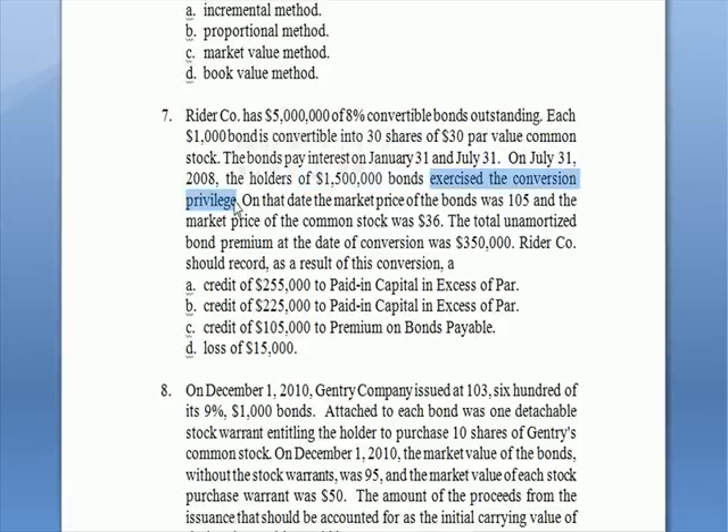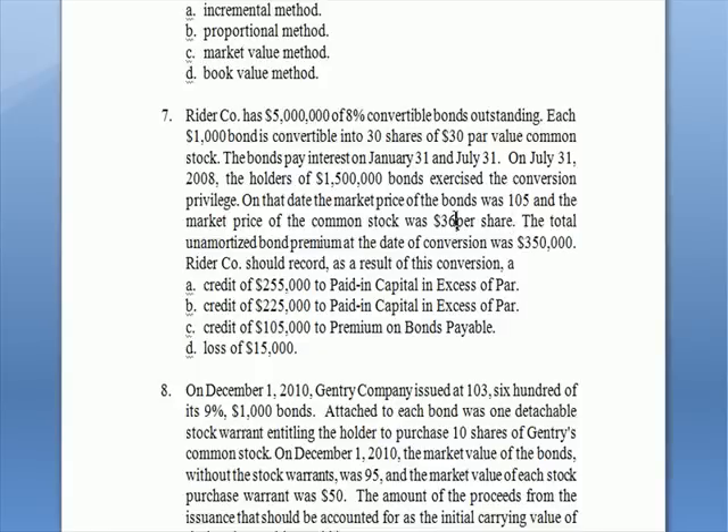They exercise their conversion privilege — that means they send the bonds back to the issuer and in exchange receive a certain number of shares of stock at a certain par value. Both the bonds and the common stock have certain market values. The market price of the bonds was 105, meaning 105% of par, or $1,050 per $1,000 bond. The market price of the common stock per share was $36. The bond was bought at a premium, and the total unamortized bond premium at the time of conversion was $350,000.